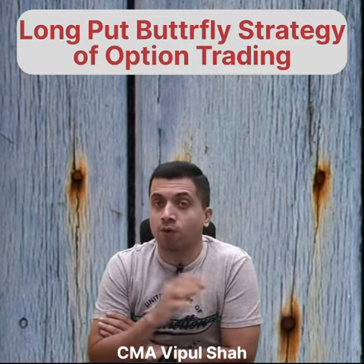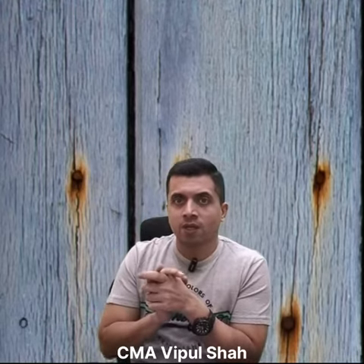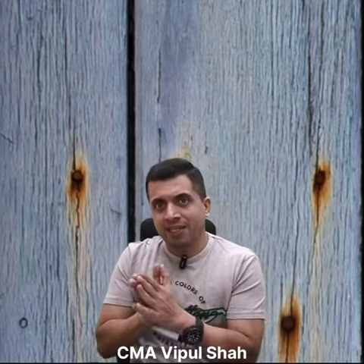Hi guys, today I am going to share with you the long put butterfly strategy of option trading. Here the trader is ready to take minimum risk. So we can say this is a neutral strategy — he is bearish on the market and is not expecting a sharp rally on either side.